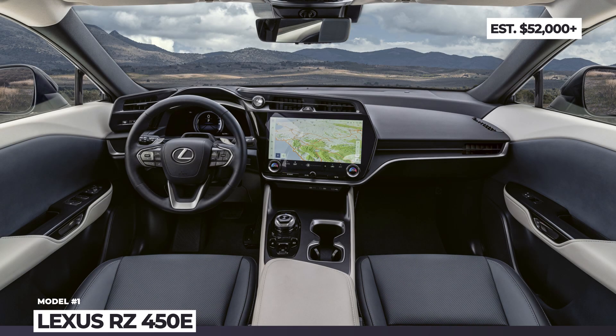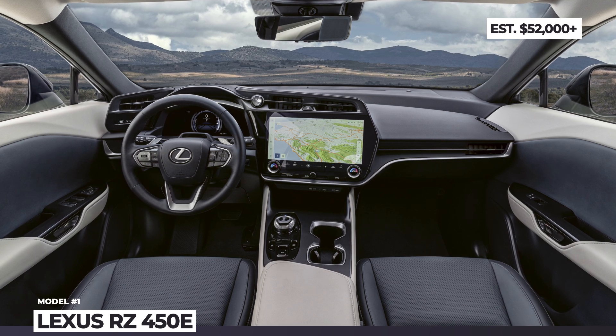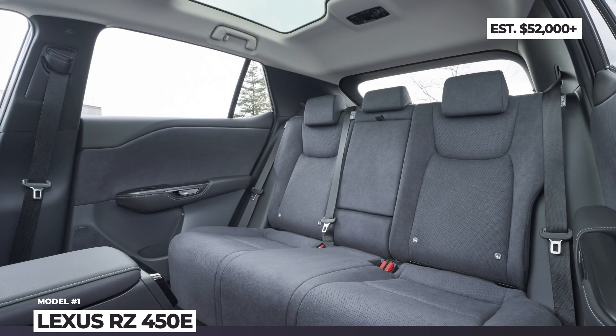There is a 14-inch infotainment, head-up display, and the latest-generation Lexus Safety System Plus 3.0.